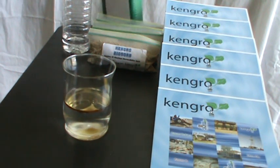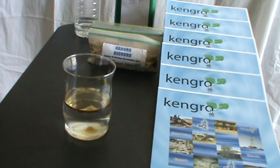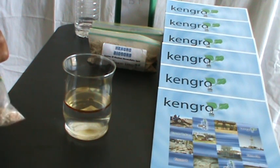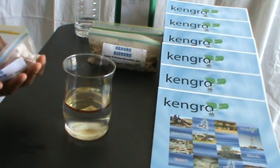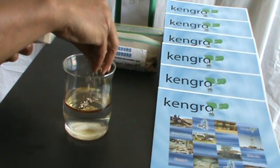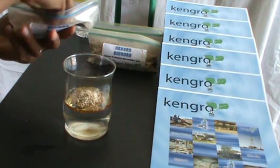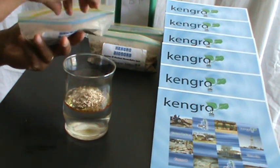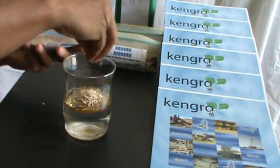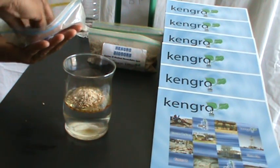But we have a solution — a solution that's actually produced right in Mississippi and other southern states. This solution is called KenGrow. We simply apply our solution to the disaster in the Gulf. You notice that almost immediately KenGrow, an all natural product, starts absorbing the oil.